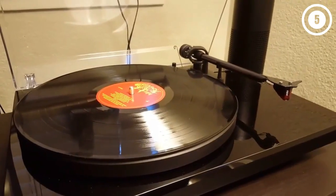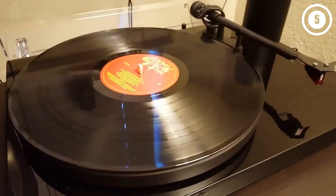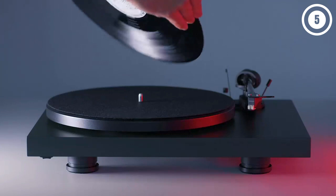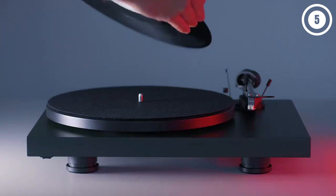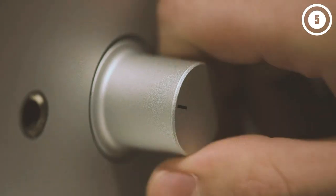In terms of specs, it justifies its price with a new motor design, automatic speed change, improved performance and ergonomics, and a choice of 9 finishes. How about the all-important sound? Fantastic. During our testing, we found that listening to this turntable was extremely enjoyable.